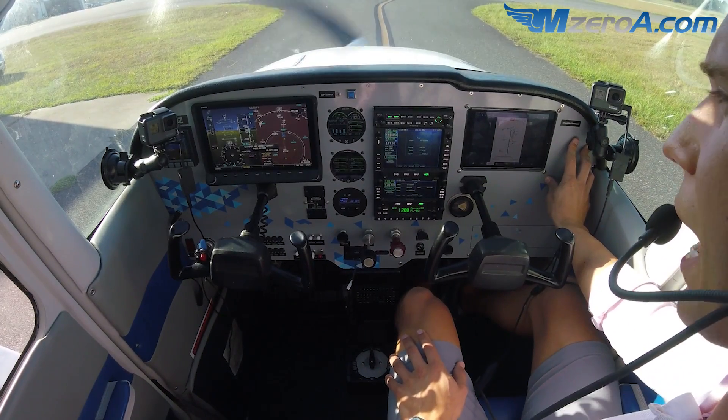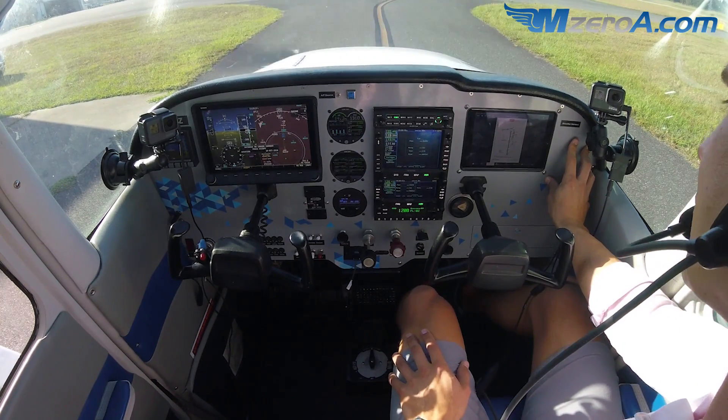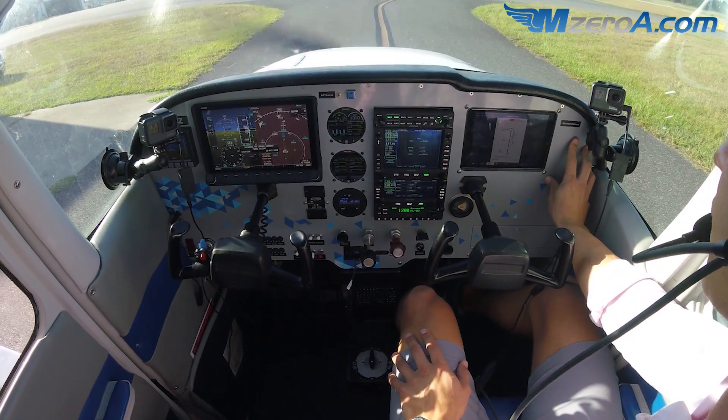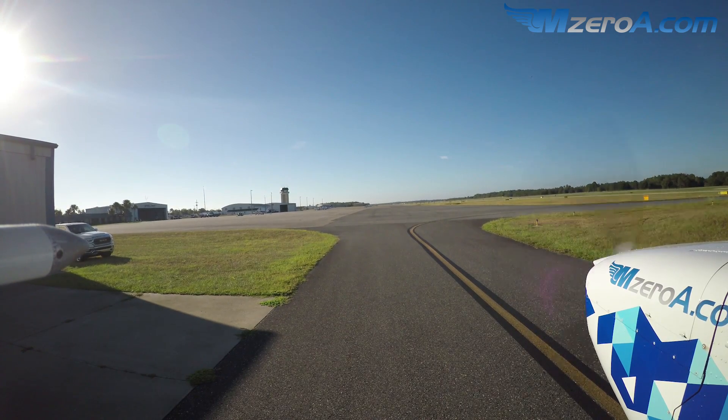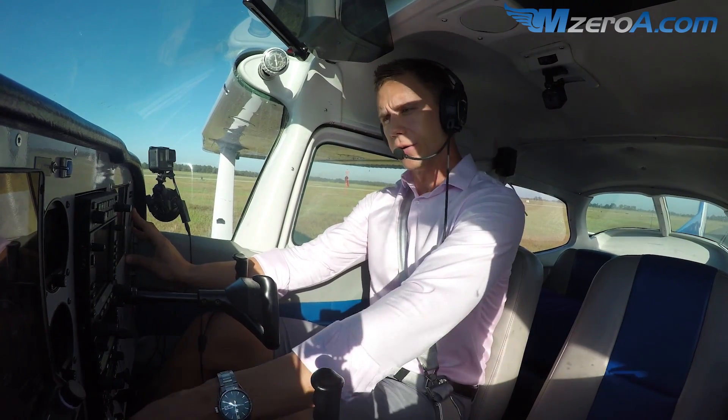Two-three Mike Zulu is at the North T-Hangars with information Charlie, ready to taxi VFR to the west. [ATC responds:] Two-three Mike Zulu, Ocala Ground, roger. Runway three-six, taxi via taxiway Alpha. [Readback:] Three-six via Alpha, thank you, two-three Mike Zulu.